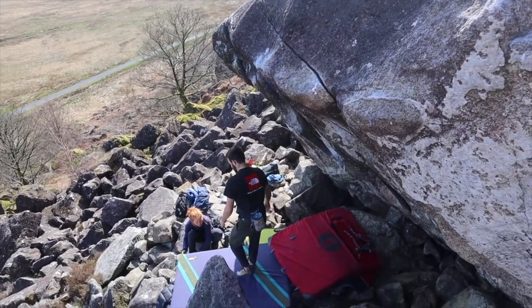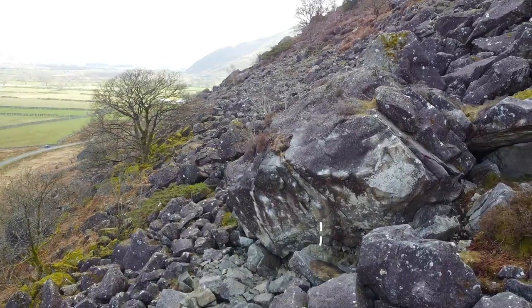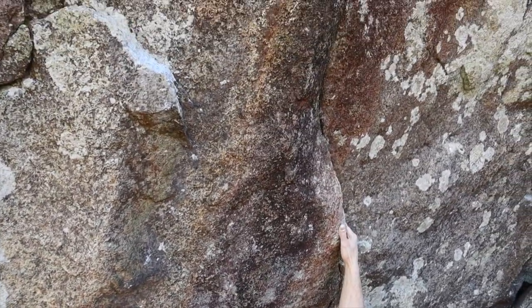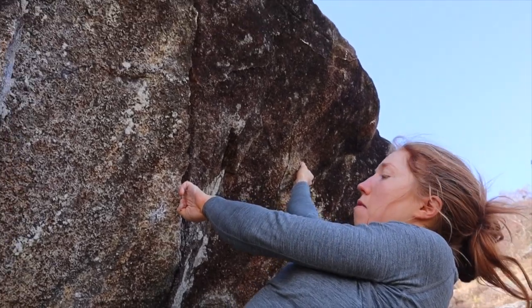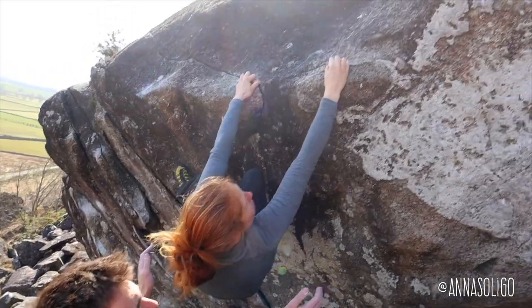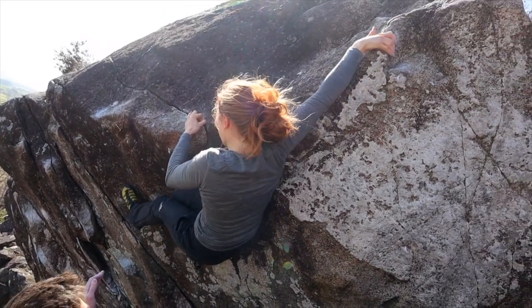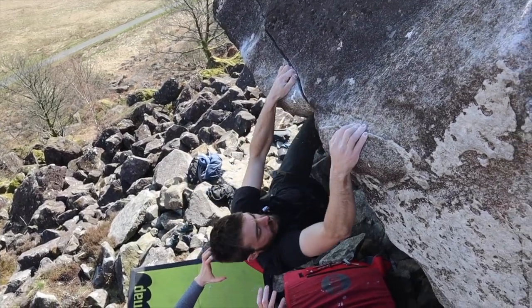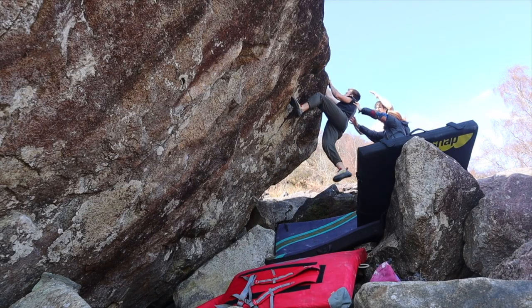After a couple of warm-up climbs I jumped on Lone Crusader, a nice V7 that I somehow managed to flash. It starts on a crack that leads up to some small edges and then you have to reach out for the lip and traverse it right to top out. A bit of a shame I couldn't film it in a way to get the whole backdrop in — it was such an amazing view.